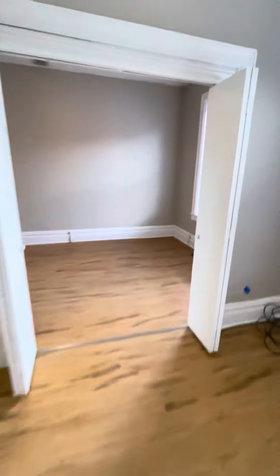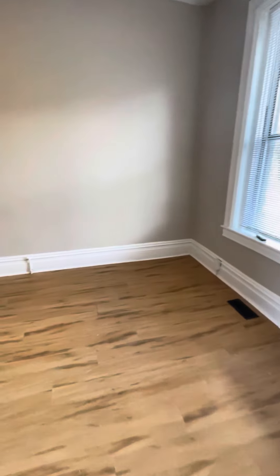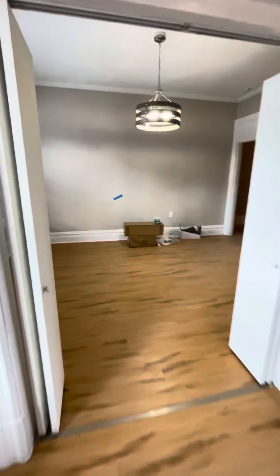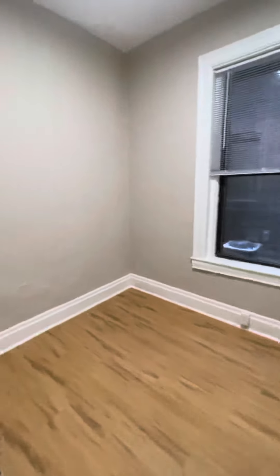And the bedroom is back here. You can fit a king or queen size bed. You could also have these two rooms as a primary suite, and then this second room can be used as a closet or home office.